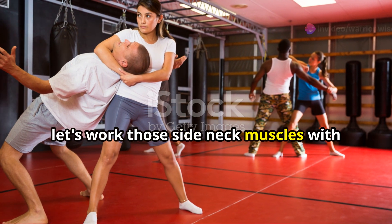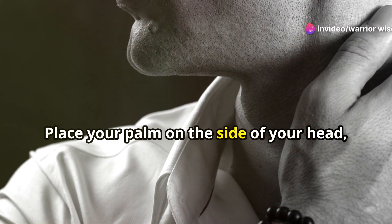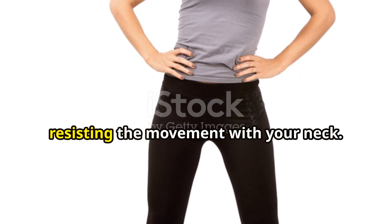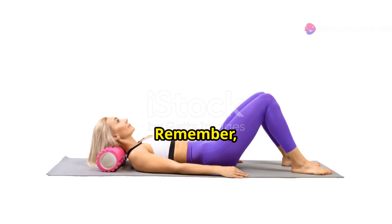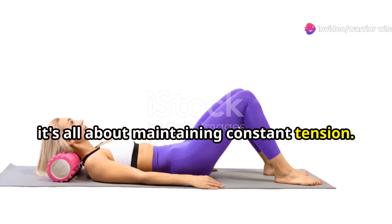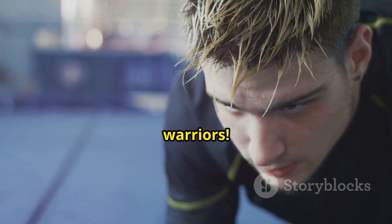Finally, let's work those side neck muscles with isometric lateral neck flexion. Place your palm on the side of your head, above your ear. Gently press your head into your hand, resisting the movement with your neck. Hold for 5 to 10 seconds, release, and repeat on the other side. With isometric exercises, it's all about maintaining constant tension, so focus on engaging those neck muscles throughout the entire hold. You got this, warriors.